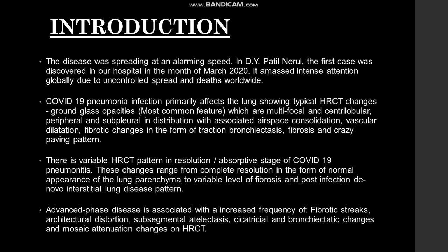There is variable HRCT pattern in the resolution and absorptive stage of COVID-19 pneumonia. These changes can range from complete resolution in the form of normal appearance of the lung parenchyma to variable levels of fibrosis and post-infection de novo interstitial lung disease pattern. Advanced phase of the disease is associated with increased frequency of fibrotic streaks, architectural distortions, subsegmental atelectasis, secretarial and bronchiectatic changes, and mosaic attenuation changes on HRCT.